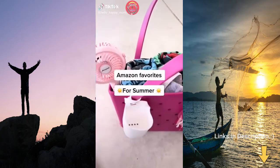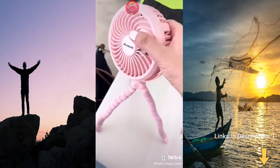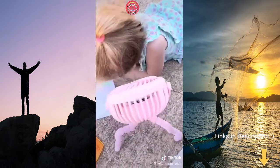Amazon favorites for summertime. Keep cool this summer with this portable fan. It has three settings, an LED light, a tiltable head, and three flexible adjustable legs which make it perfect to pop up or wrap around the handle of your treadmill, stroller, or wagon. Find a link in my bio, like, and follow.